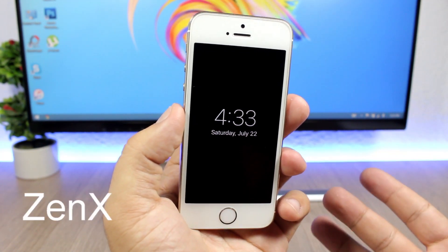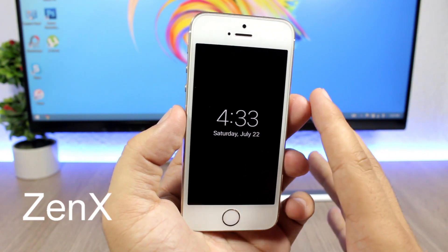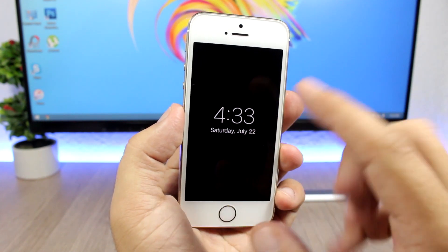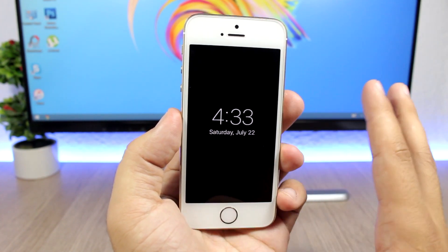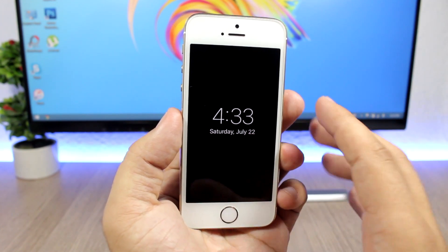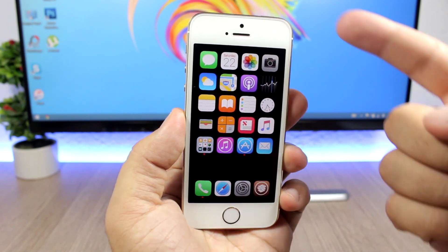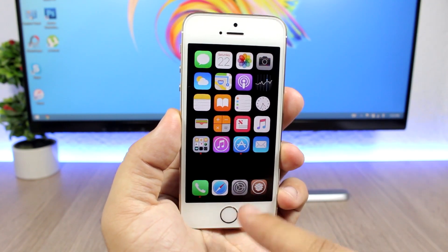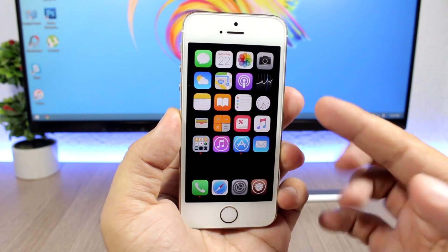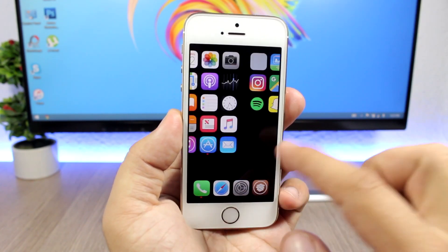Next up is a tweak called Zenx, and what it does is add a cool look to your device. You will have a black lock screen with the clock in the middle — you can see how cool it looks, it's just nice and clean. The only thing on the lock screen is the clock and the date. If you open your device, everything will be removed — the dock background, labels, status bar — and you will have just this nice dark look on your device.